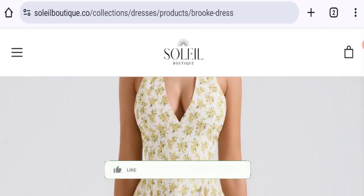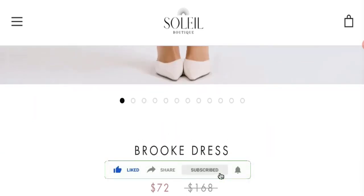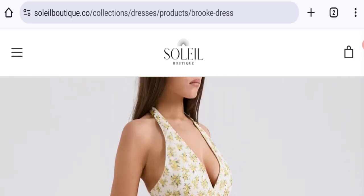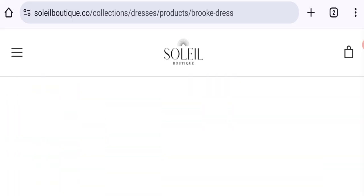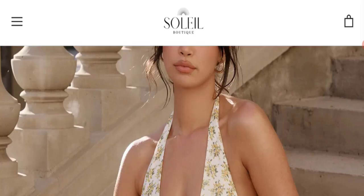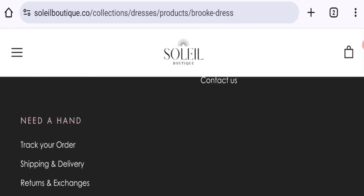Now let's discuss other important legitimacy details. This site is protected through HTTPS protocol and SSL integration to keep the details and transactions safe. Now talking about domain information — the domain name was created on 25th of April 2023 and will expire on 25th of April 2025, so this site is one year and one month old.